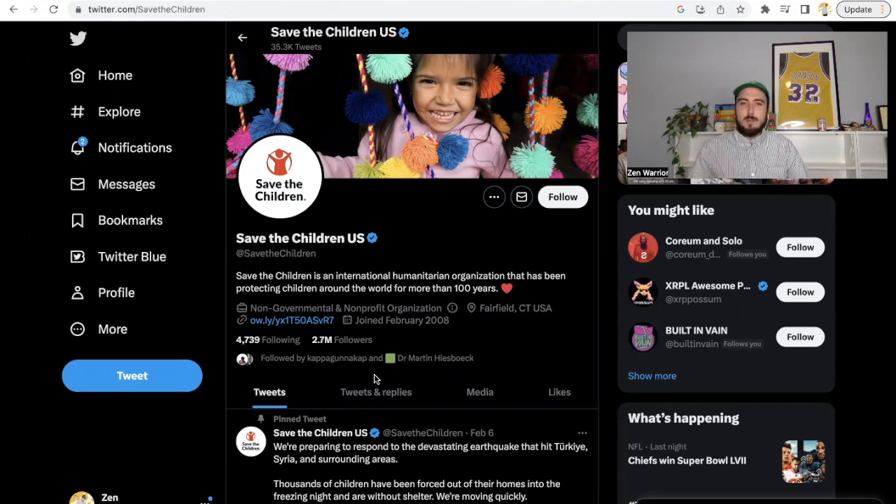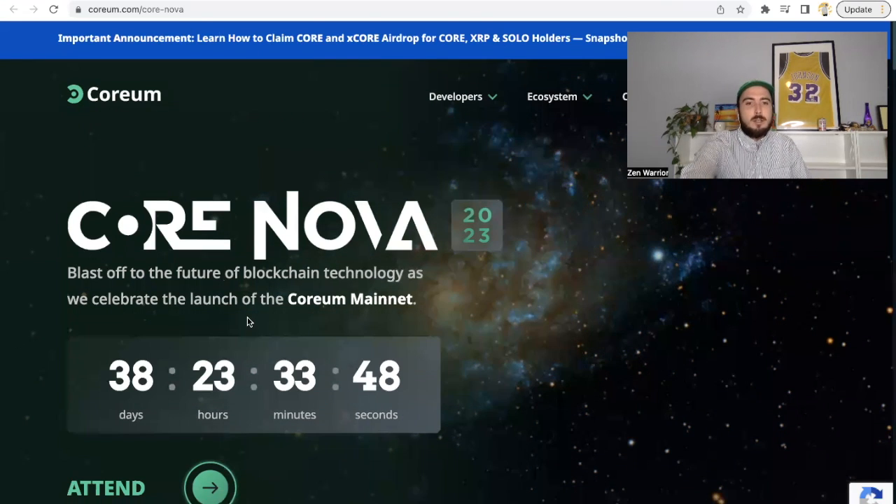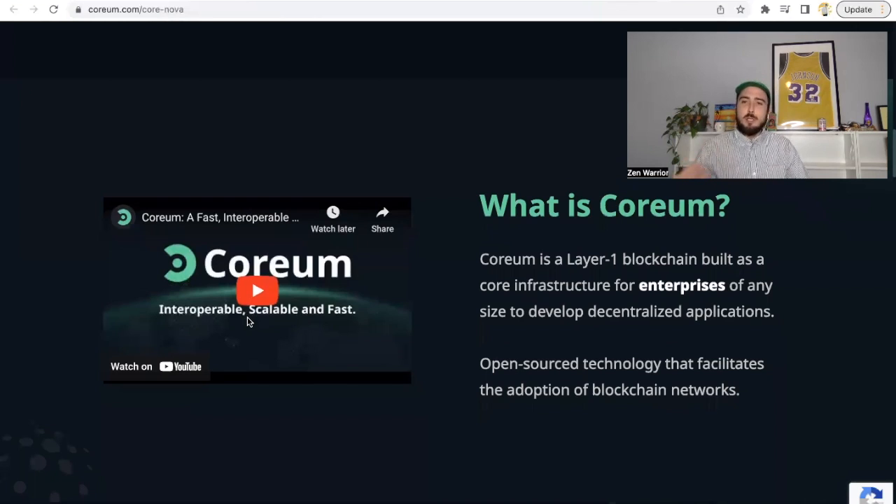This is something I've always been behind, and it makes me even happier to be part of the Corium community knowing they share the same values. The Core Nova website is at corium.core/nova — a blast off to the future of blockchain technology. The mainnet launch is in 38 days. If you want to attend, get ready — it's going to be fun. It's a fundraiser event with 350 people allowed to attend, with only 30 tickets for public sale.